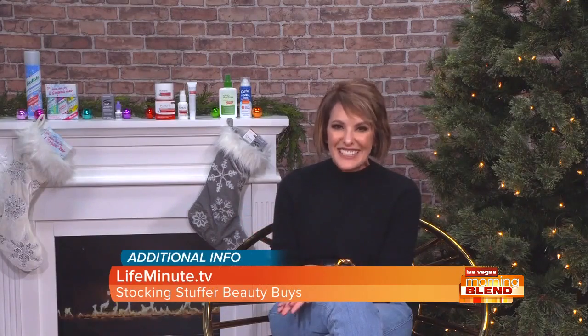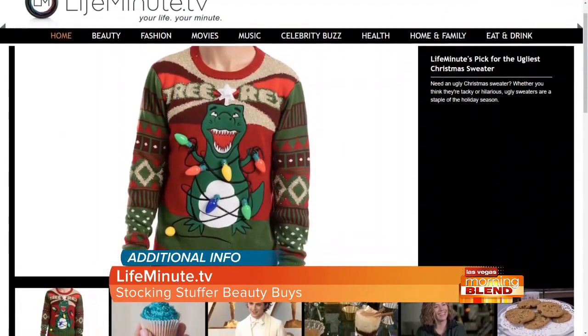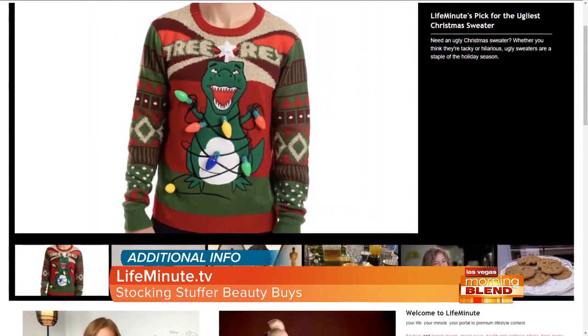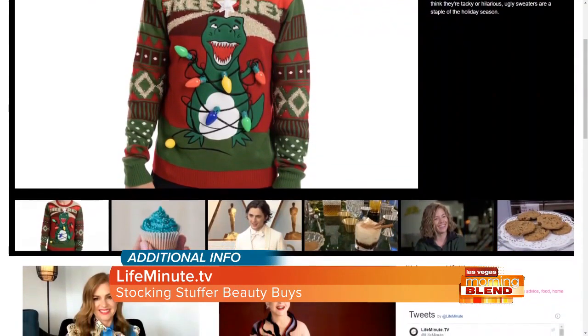For more information on these goodies and even more, check out lifeMinuteTV. Thank you so much — happy holidays! Beautify your holidays with these fabulous buys. For more information, head to the website on your screen. Batiste, Lumify, PONDS, and Cutter are proud sponsors of Las Vegas Morning Blend.